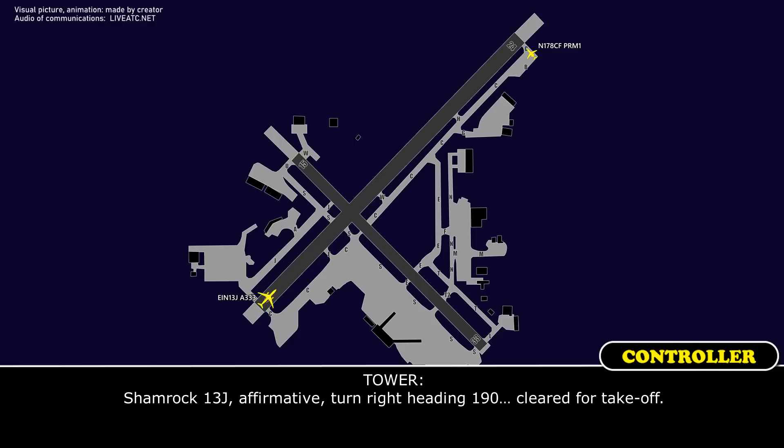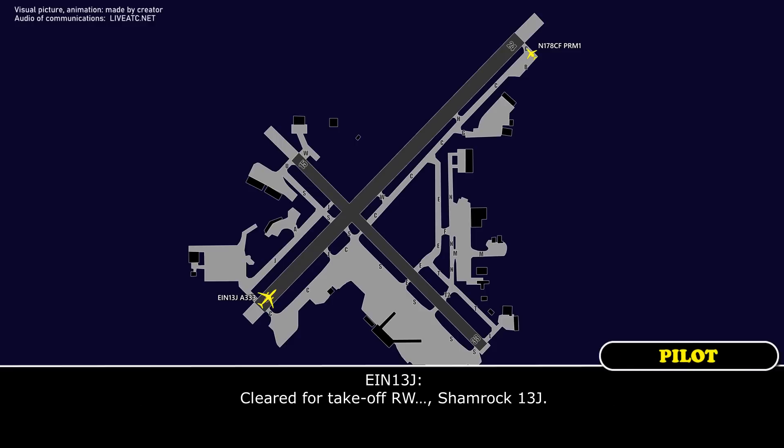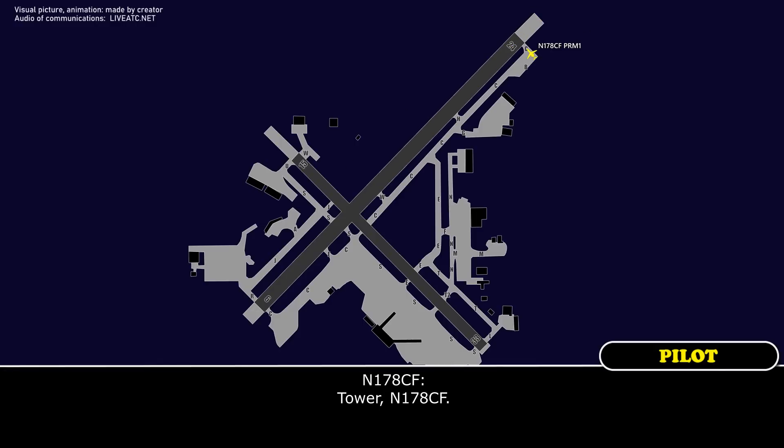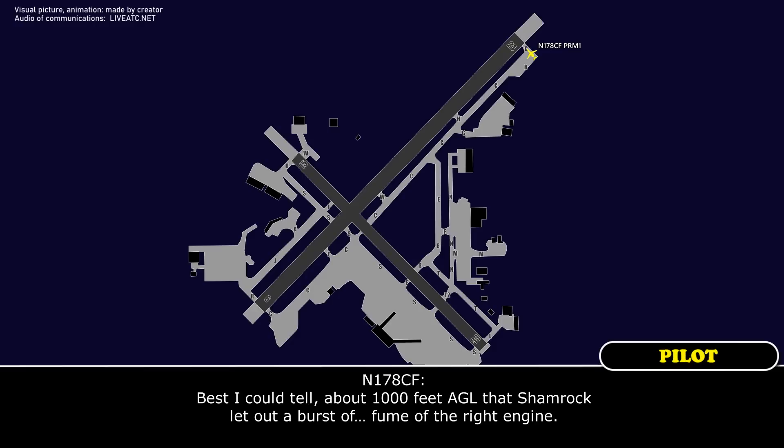1-3 Juliet, affirmative, turn right heading 1-9-0 for takeoff. Tower, number 178 Charlie Fox. Right, Bradley? Yeah, best I could tell, about 100 feet AGL, that Shamrock let out a burst.